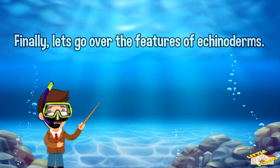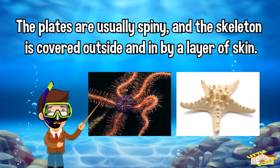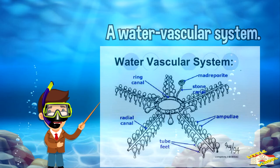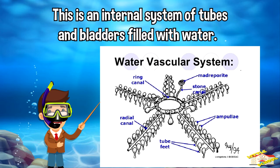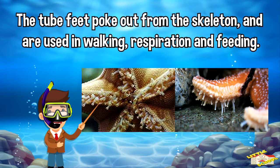Finally, let's go over the features of echinoderms. They have a skeleton of plates — the plates are usually spiny and the skeleton is covered outside and in by a layer of skin. They have a water vascular system, which is an internal system of tubes and bladders filled with water. They also have tube feet, which poke out from the skeleton and are used in walking, respiration, and feeding. They are entirely marine.